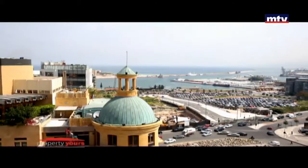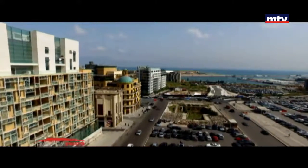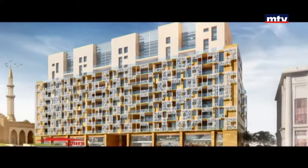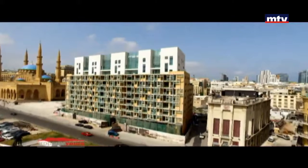أربع بلوكس، اثنين للمكاتب مع مدخل مستقل واثنين للشوبس والأبارتمنت. مساحات الشقق تتراوح بين 180 و450 متر مربع simplex، وبين 275 و435 متر مربع duplex. عدد الشقق المتاحة للبيع 26، أما المحلات التجارية 9 بالإضافة لأربع underground floors.